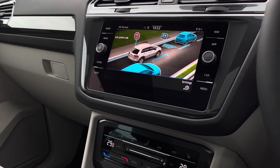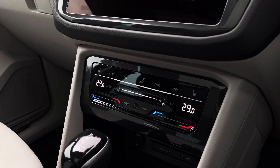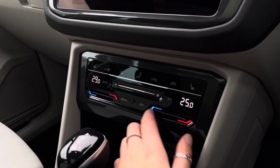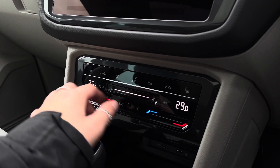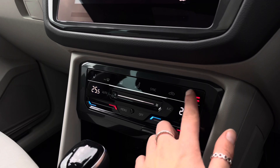Moving on to climate controls — this offers yourself and your front passenger individual airflow settings using the touch-sensitive controls. You've also got three-stage front heated seating to keep you nice and cosy in the colder months.